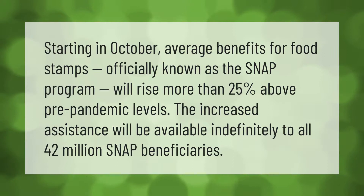Starting in October, average benefits for food stamps, officially known as the SNAP program, will rise more than 25 percent above pre-pandemic levels. The increased assistance will be available indefinitely to all 42 million SNAP beneficiaries.